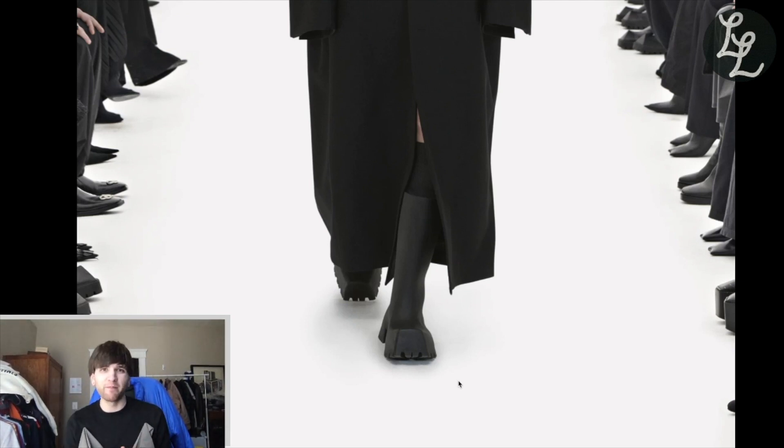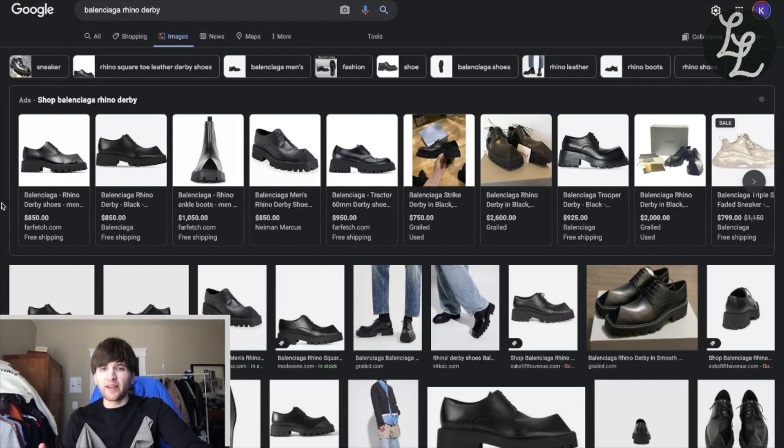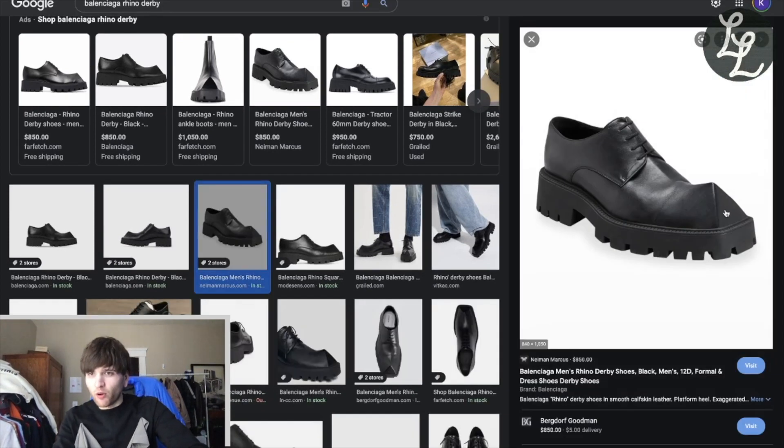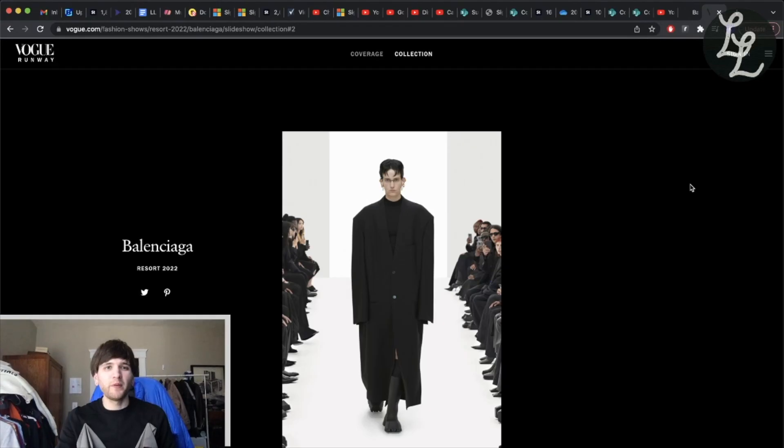It's like this weird deep-fried, data-moshed version of a boot, and that's what I love about it. I'd say these are an extension — a next step in the evolution of the Rhino Derbies that Balenciaga did the season before. You can really see the tractor sole, the shape at the front of the toes — the Rhino went into a triangle, whereas the Trooper Boots are more of a square, but the overall vibe and shape carries through.